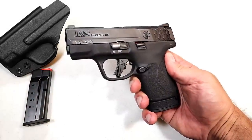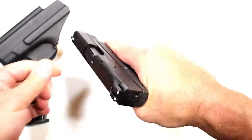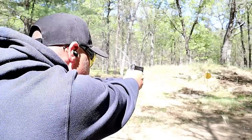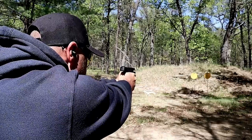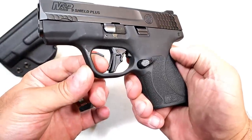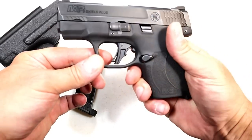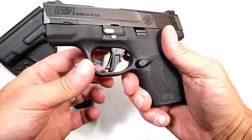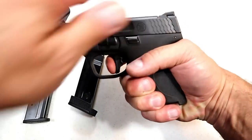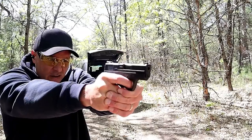Here we have the M&P Shield Plus. This was released the same day as the Ruger Max 9. They have the 2.0 grip texturing — feels good, a little heavier texture than the original. 13 and 10 round mags are available, and a 3.1 inch barrel. It does have three dot metal sights. What they changed most outside of the capacity is the trigger — a flat face trigger measuring at five and a quarter pounds with a trigger bar safety. That shifts away from the hinged trigger that many M&P owners currently own. The reset is right there — MSRP $553.